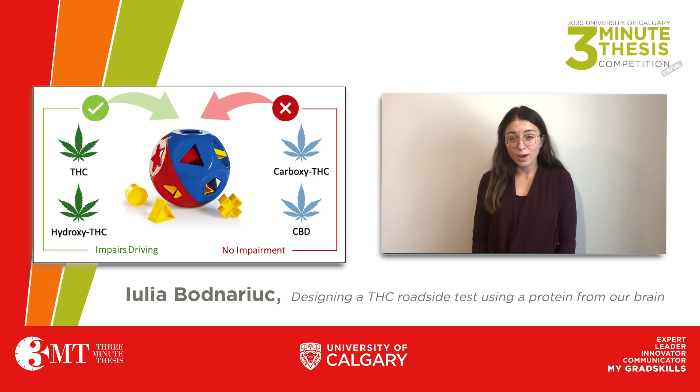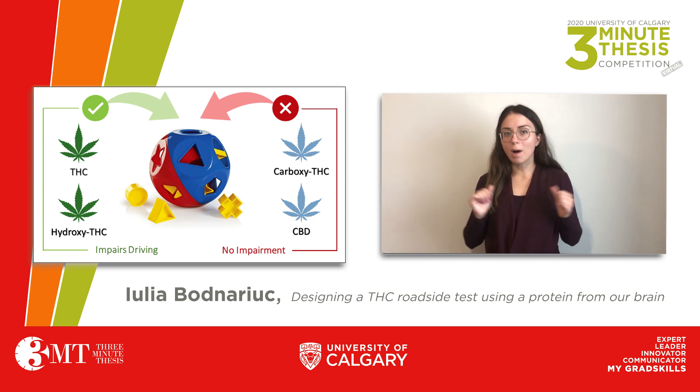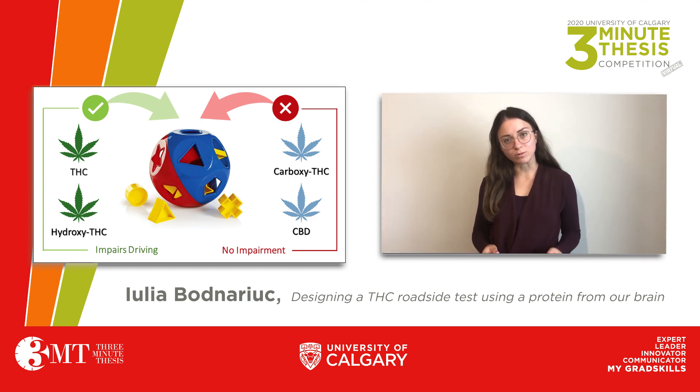Similar to a block sorter toy, we need a cannabis molecule sorter. My master's project focuses on engineering a protein found in our brains to be used as a cannabis molecule sorter for a roadside device.